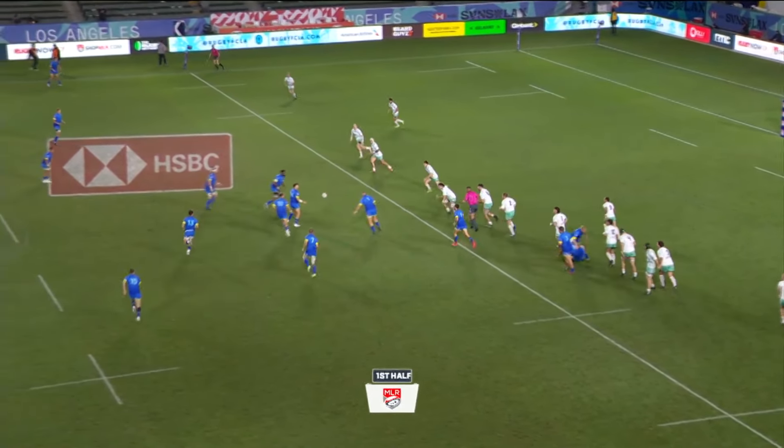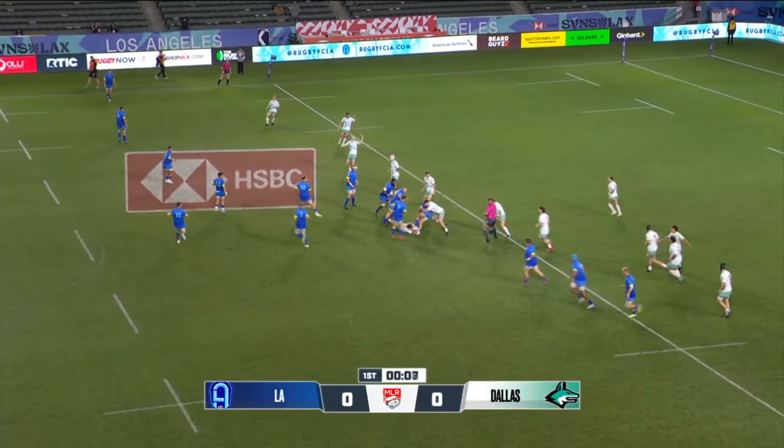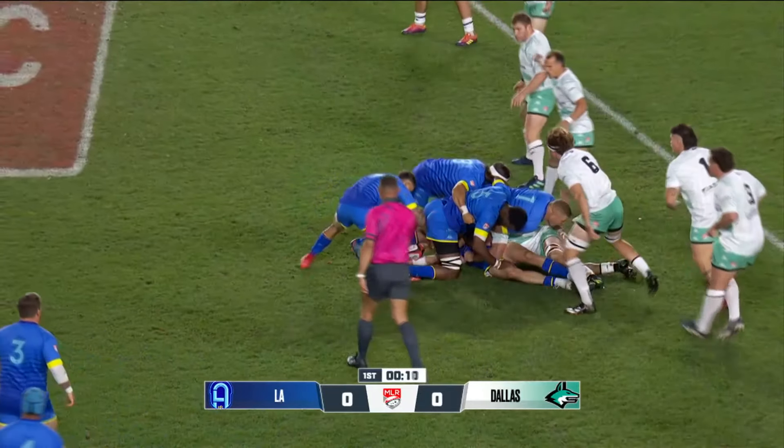Underway on the pitch in Southern California on a beautiful night. 59 degrees, and the app says feels like 57.